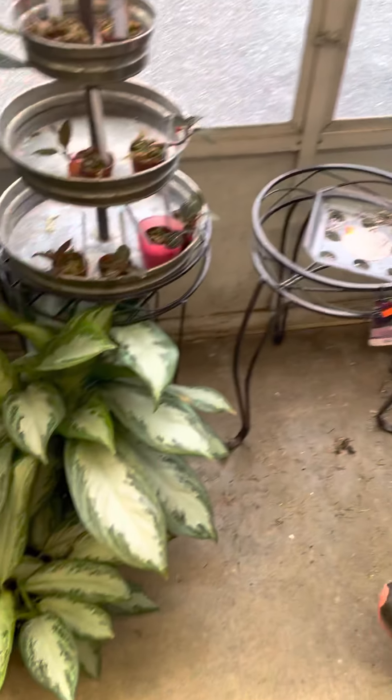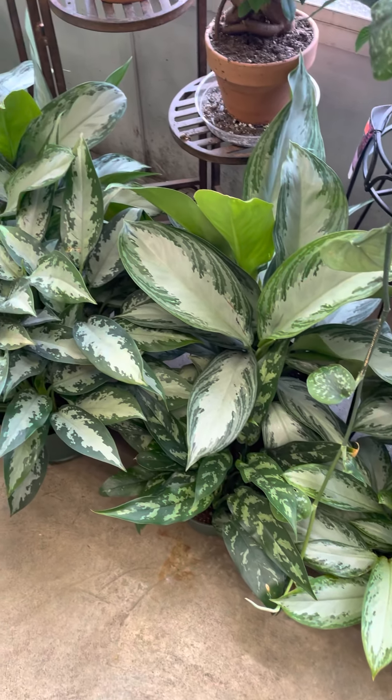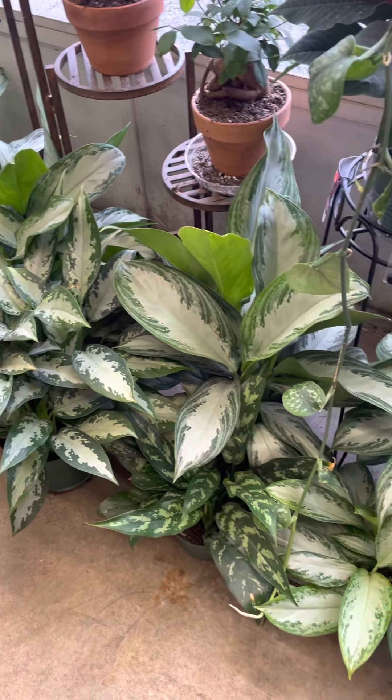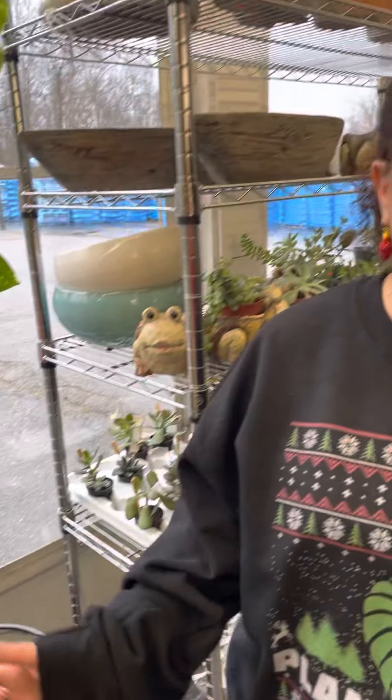I have hanging baskets in stock. Aglaonemas make a great gift too, by the way — I'm fully stocked on those. Those can go anywhere in the home — no lie, anywhere. They don't need bright light, they can take bright light. They like to dry out or they can handle a little bit of wet foot. They're happy no matter where you put them. Also, terracotta pots came in finally. If you've been coming in and we haven't had them, our order finally came in. We are fully stocked on your terracotta pots.